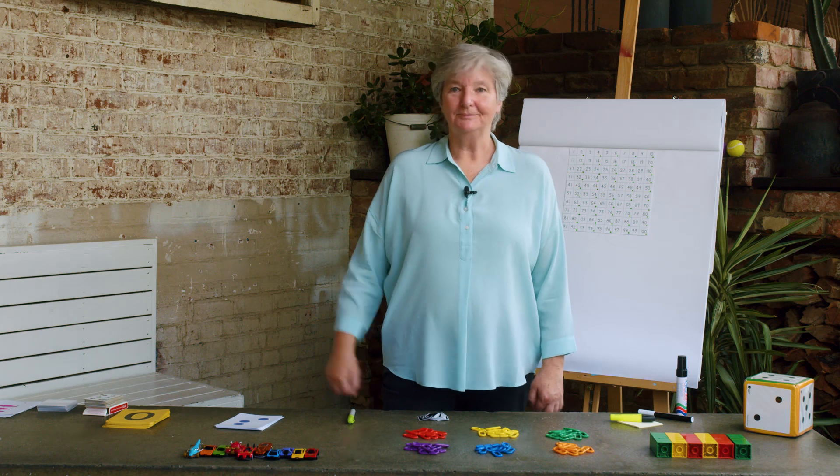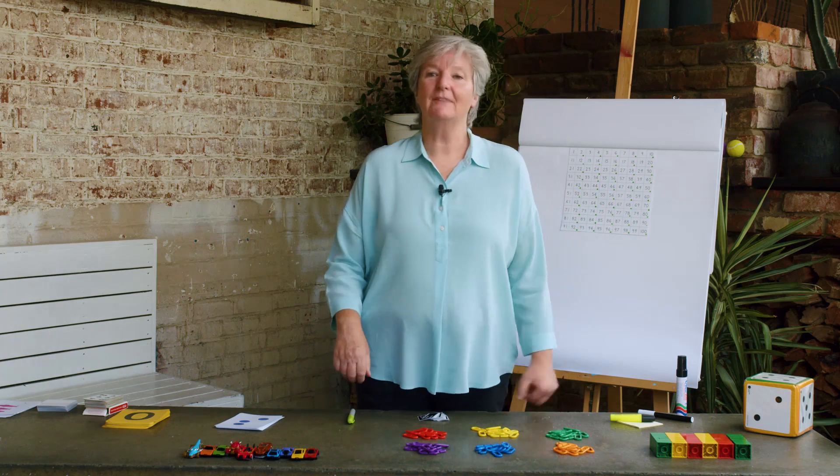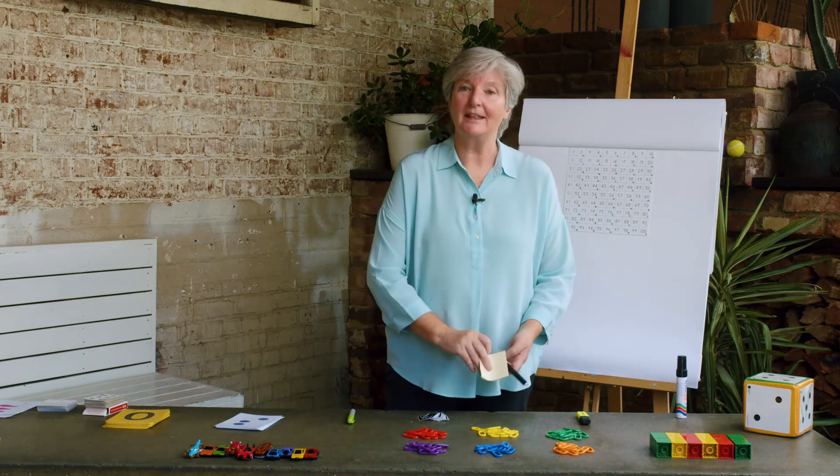Hello again, I'm Claire. Today I'm going to talk to you about numbers and counting. You'll need something to write with and something to write on. Post-it notes are perfect, and a texta or pencil.